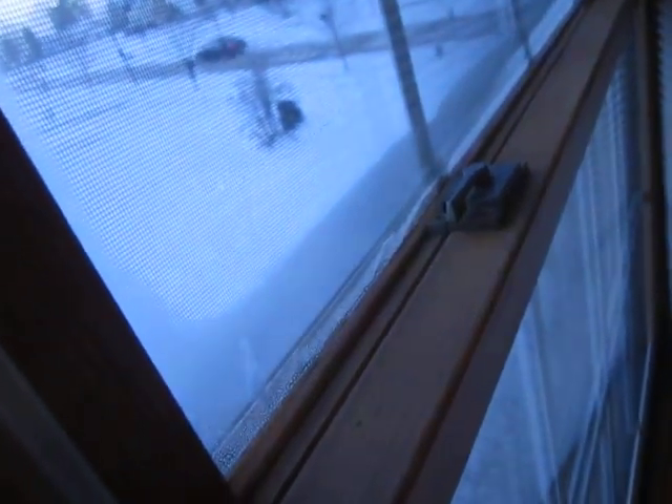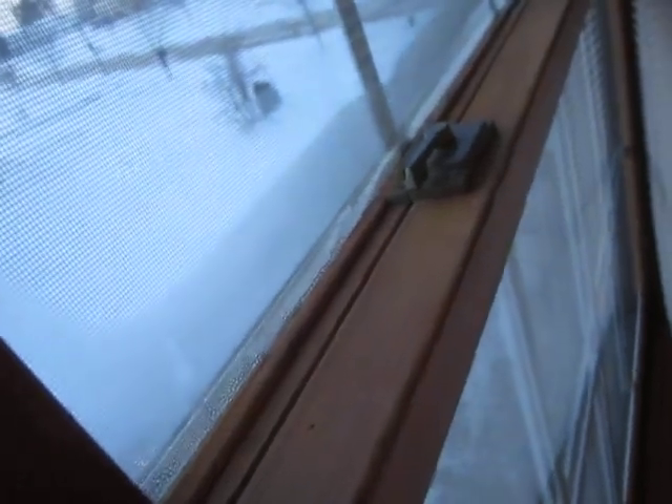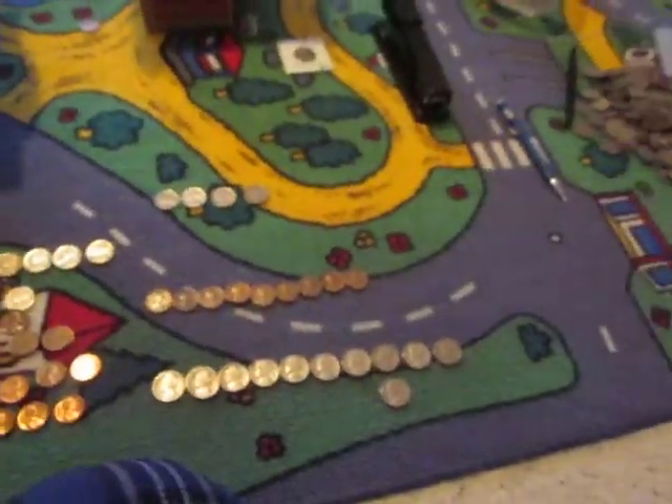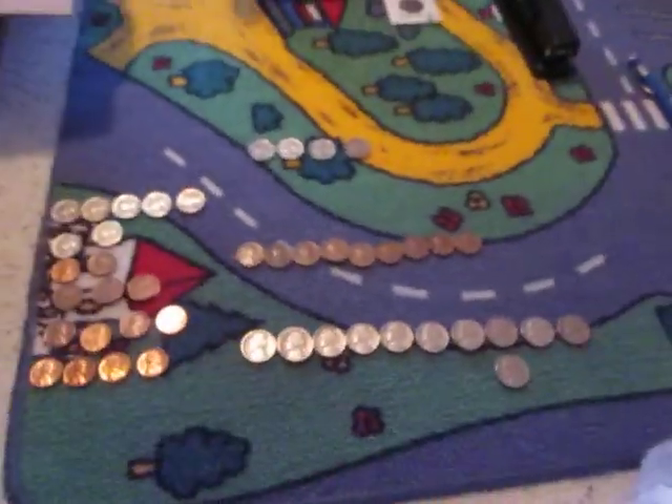Hey guys, Coins and Drew here. Just to give you an idea of how cool it is where I live, take a look at this. This is my window, and there's water getting in my window, making the wood a little bit damp. Yeah, a little bit of snow outside. It's negative 2 degrees outside, and what better day on a snow day — today's Monday, tomorrow's Tuesday — to go through my coins and make a coin hunting video.